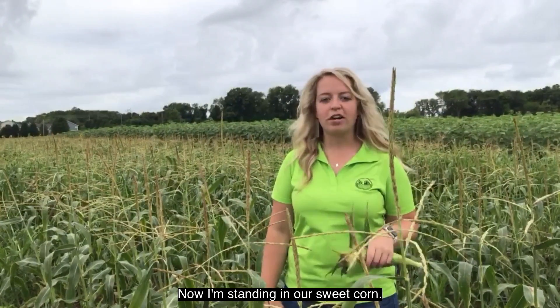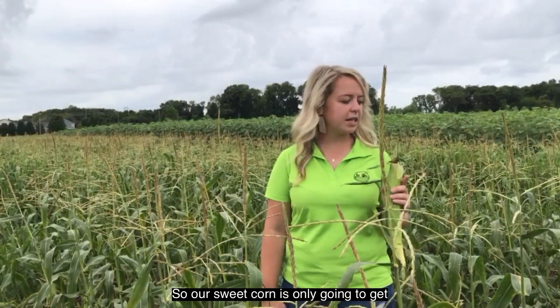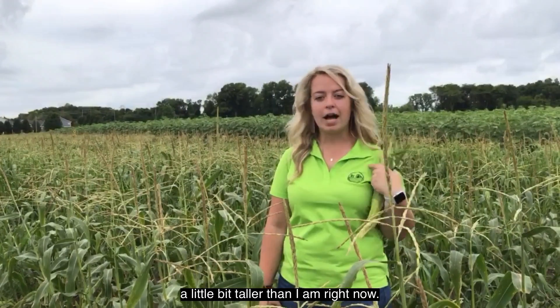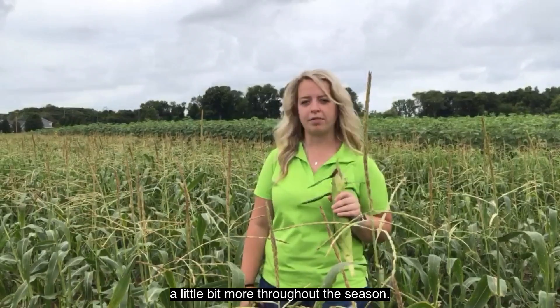Now I am standing in our sweet corn. As you can see, these stalks are not nearly as tall as our field corn stalks. Our sweet corn is only going to get a little bit taller than I am right now — I'm 5'3" — so these are about the height they'll be throughout the season.